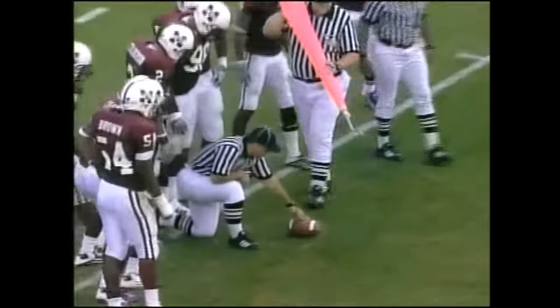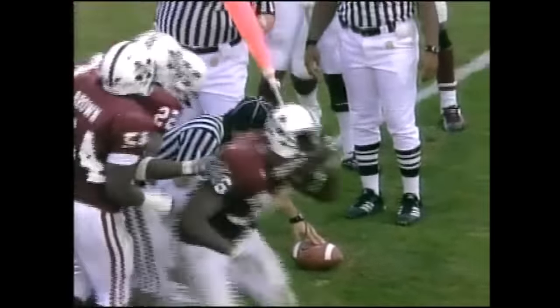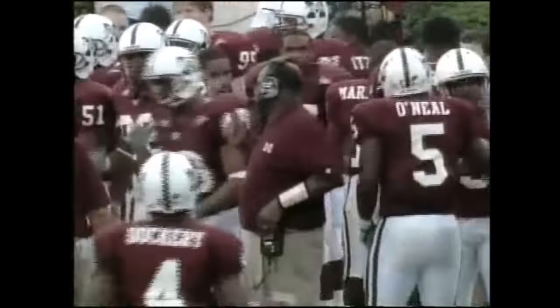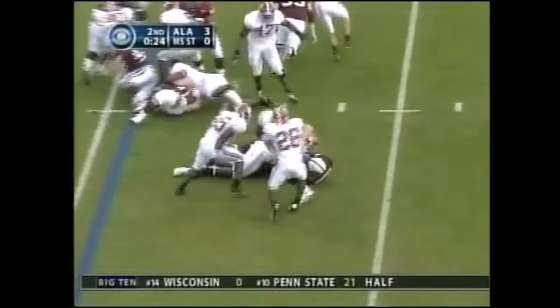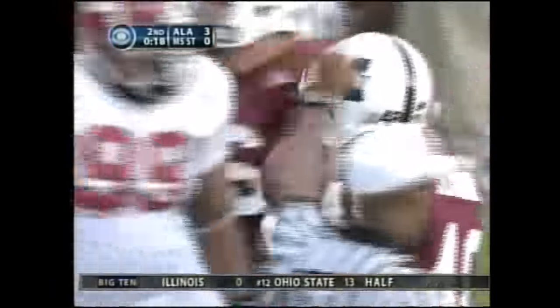Just herky-jerky stoppages of play. And here we go — it's going to be short. We're 16 of 41 in that game. And they'll keep it on the ground, apparently content to head to the locker room down by only three.